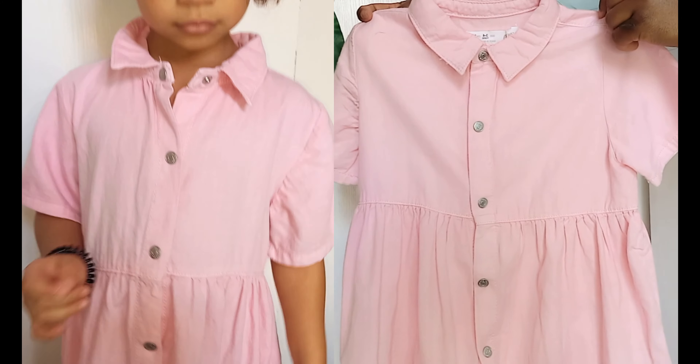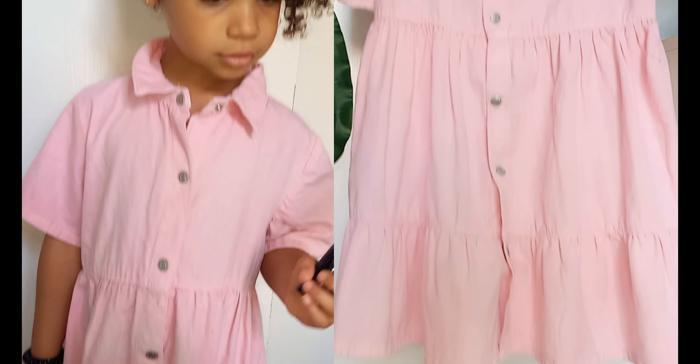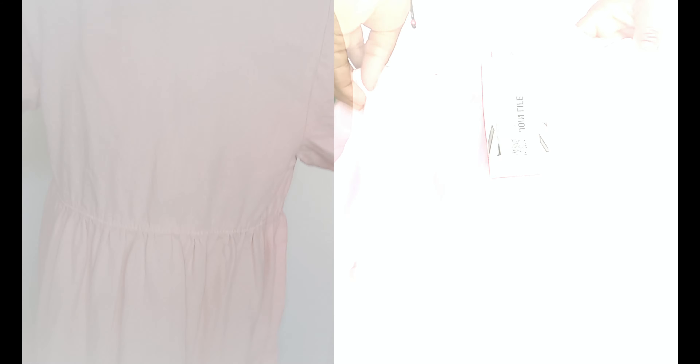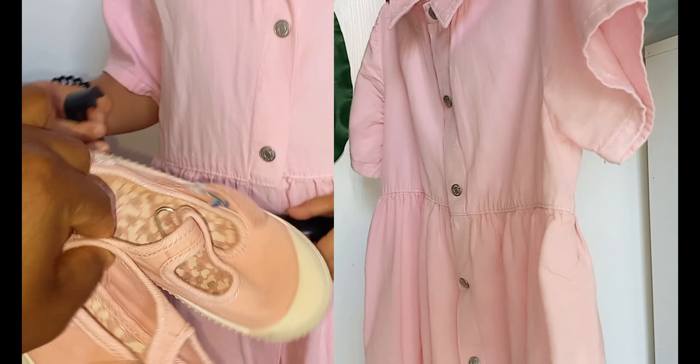Another outfit we've got here is this pink buttoned-down dress. It kind of reminds me of when I was a kid — I used to wear something like this. I'm going to pair it up with these pink shoes I got from Okadi. I'm loving this outfit, it's so gorgeous.